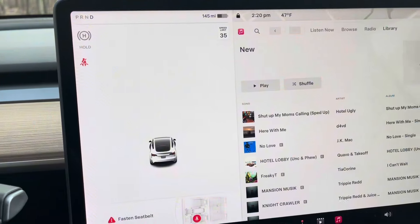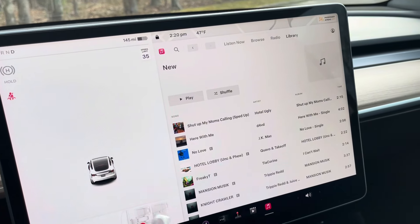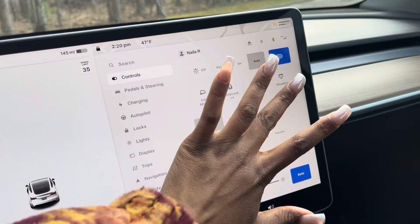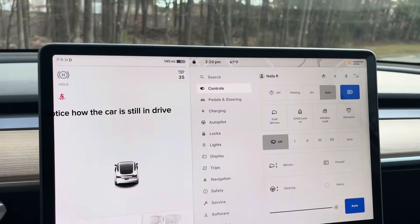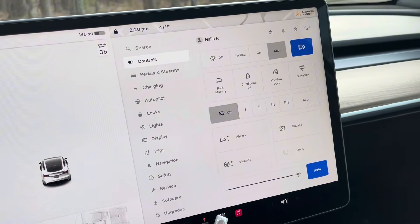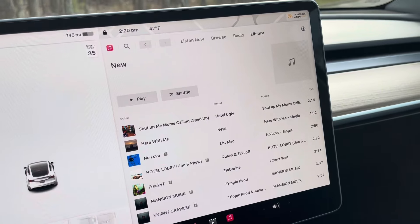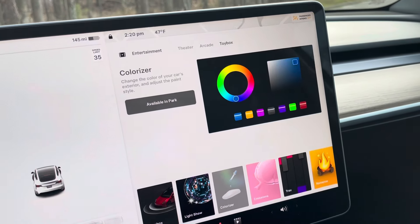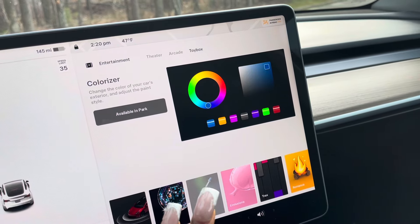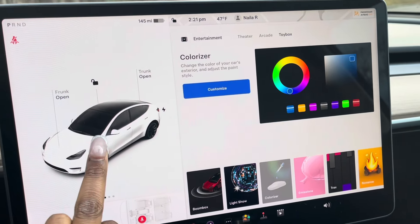I'm going to flip the camera and show you how to operate things. Everything that can be controlled is on this screen right here — there are no buttons, nothing else. Like to open the glove box, you just tap here and the glove box opens. You can lock the windows, set child lock, and there are so many modes: arcade mode, Apple Music, you can link your contacts. There are lots of little applications, and in the Toy Box you can actually change the color of the car shown on the screen.